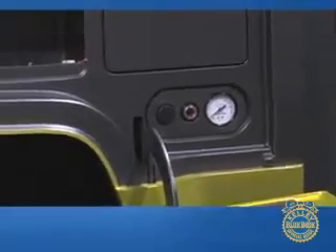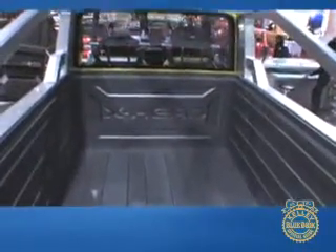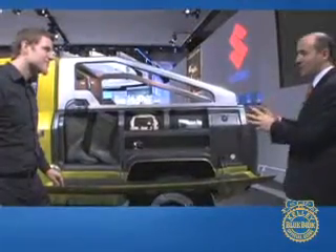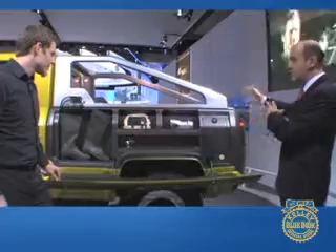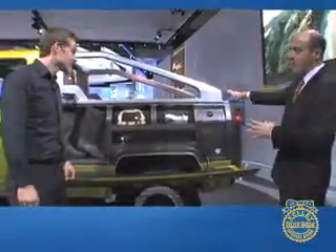The bed is also modular — there are different units you can interchange. The concept is to have an interchangeable bed: we have a camper unit that actually sleeps a couple of people, and there's also a rescue version with a big crane. This particular version has bedside storage on both sides to put your gear in while still preserving your bed space.